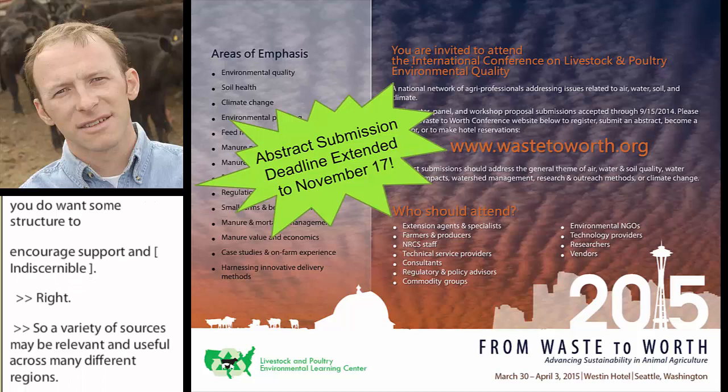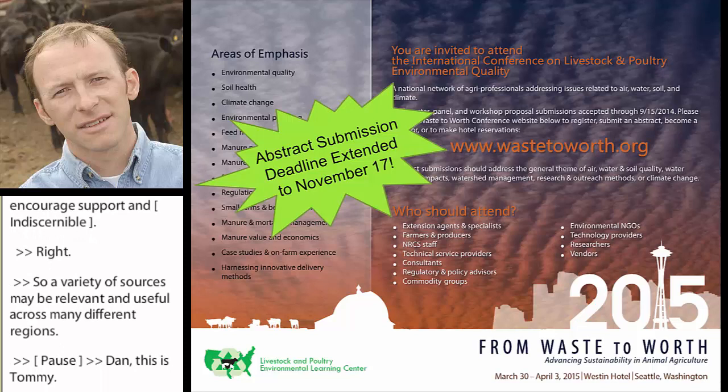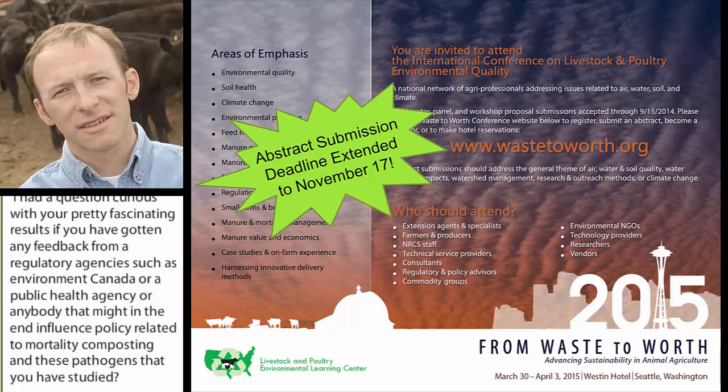A variety of sources may be relevant and useful across many different regions. Tommy then asked: with your fascinating results, have you gotten any feedback from a regulatory agency such as Environment Canada or a public health agency that might influence policy related to mortality composting and the pathogens you've studied?